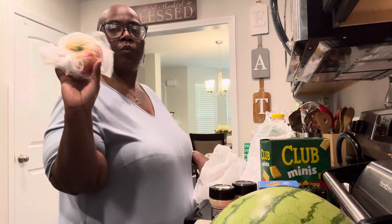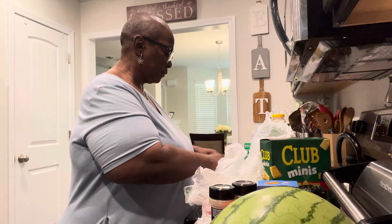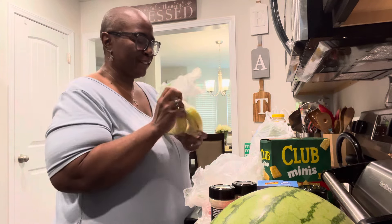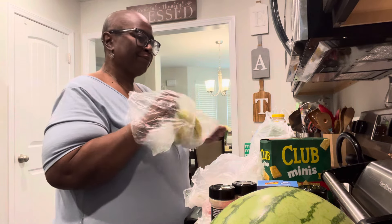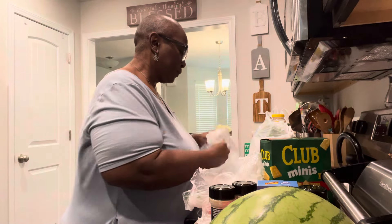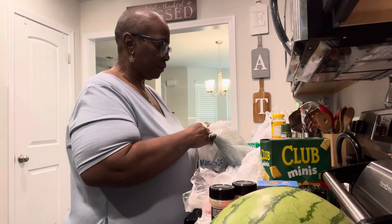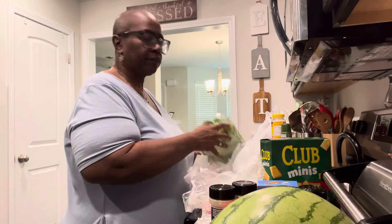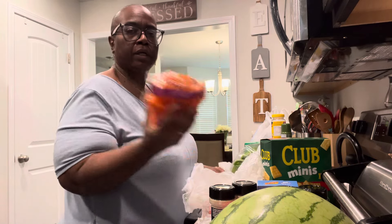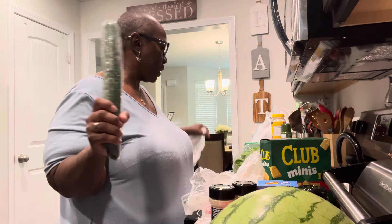I got one apple, two Roma tomatoes, two bananas — y'all already know — and they put everything in one bag today. I also got some butter lettuce, some baby carrots, and my jam — my English cucumber. Y'all already know I love that.